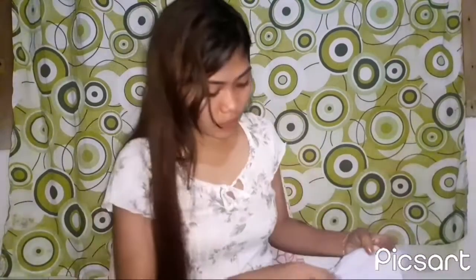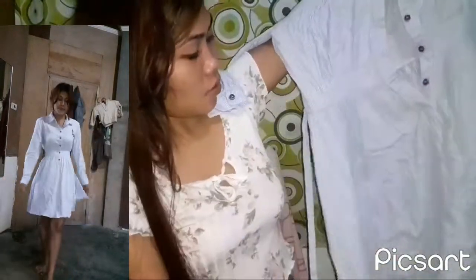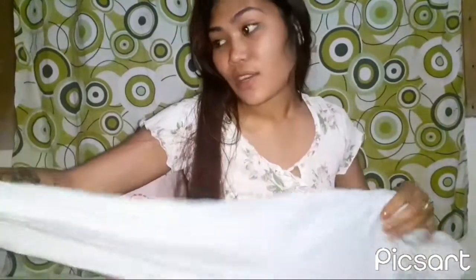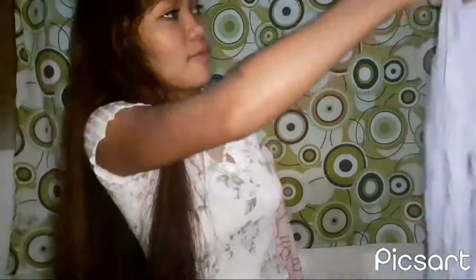Last but not least is this Korean-style long-sleeve dress with butterfly details. It has a tie at the back so it fits you nicely. It fitted me well. This is great for people who don't like showing their arms — it's long-sleeved. I liked this one too — the fabric quality is really nice.